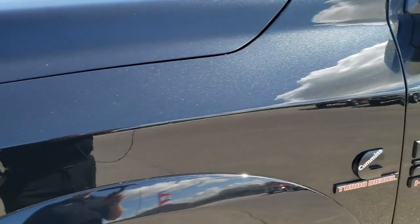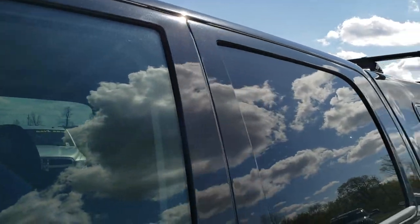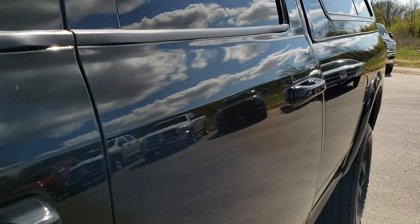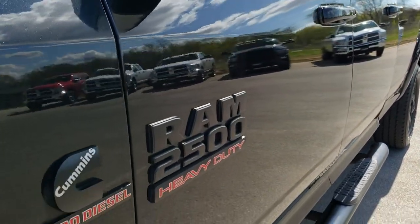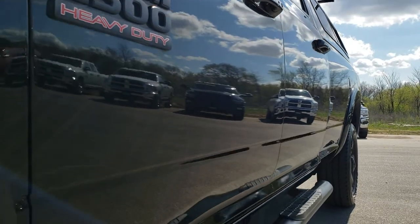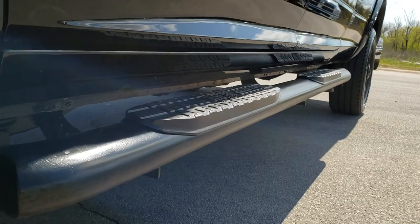Brilliant black crystal pearl is the color. We shoot all of our videos in 1080p, so if you have HD capabilities on your computer, tablet or smartphone device, turn them on right now because it is like you are right here looking at the truck with me — definitely your best way to check out the vehicle before you actually get here.